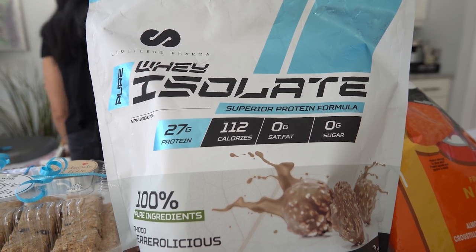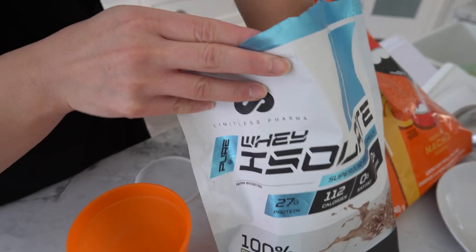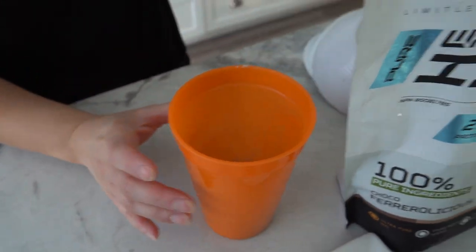Number two is protein powder, and what I like about protein powders is that you can easily put a serving into your shaker cup the night before, plop the cup into your gym bag and you're on the go — no preparation needed.